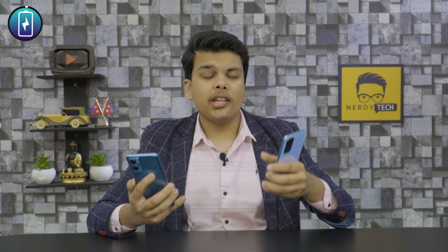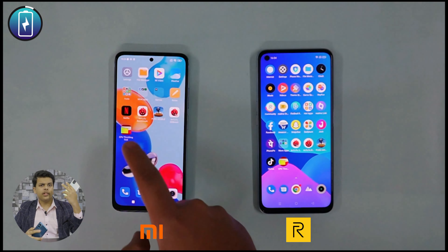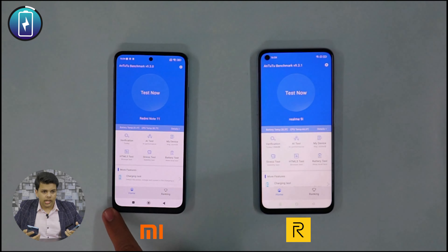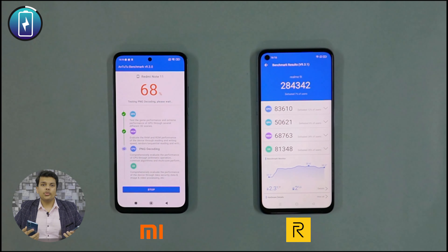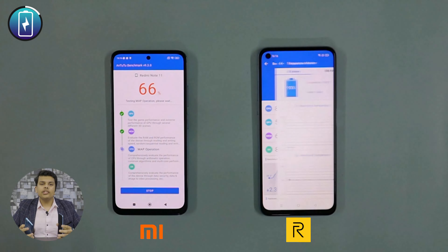One has a center punch hole and the other has a corner punch hole. Personally, I am a corner fan, though those who prefer center can easily go for that. Looking at the back side, the camera layout differs — Realme has a corner camera layout, and on the back, if you look at the picture, the design of the Realme is a bit impressive.